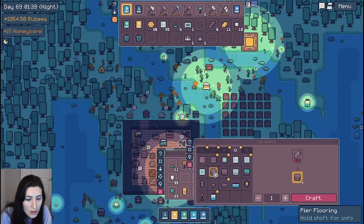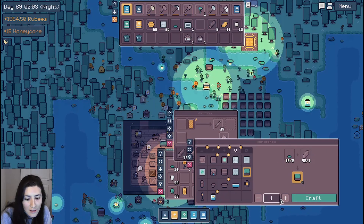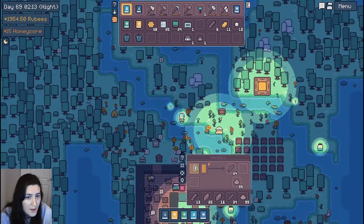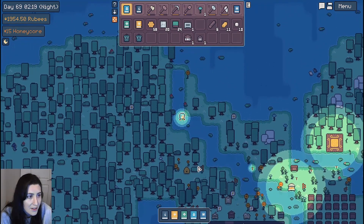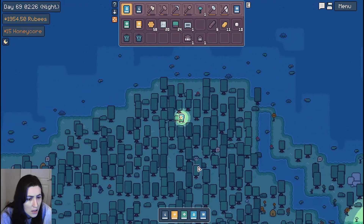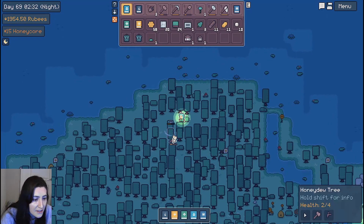I don't want to do the stone wall. Is there any other wall I can do? I feel like I just want to do a wood wall. Or a grass wall — let's do the grass wall, let's be fun. We're gonna have to clear out some space somewhere. Where do I want to put it? Maybe just up here.